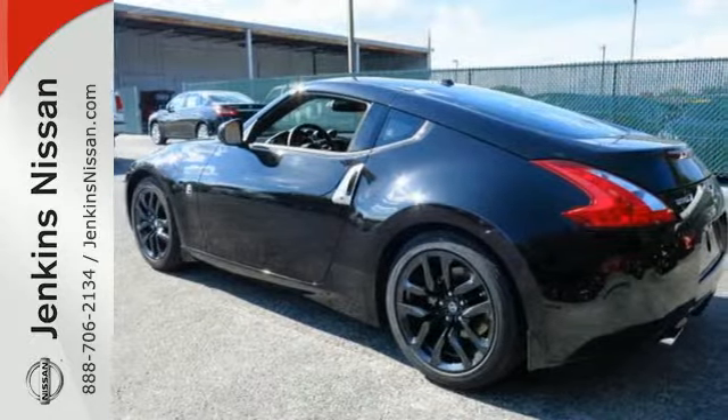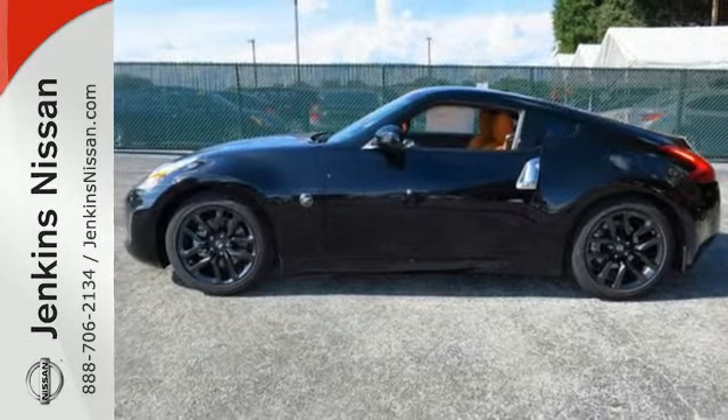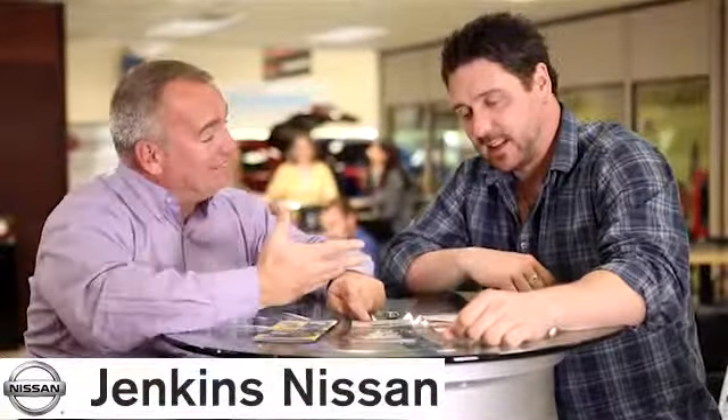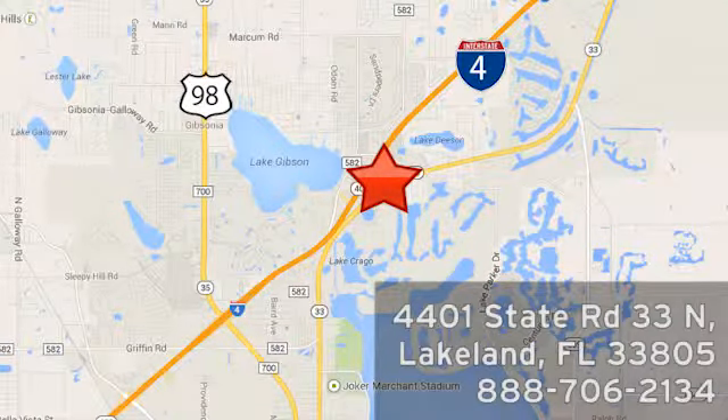Are you ready to be inspired? Then get behind the wheel of this 370Z today. At Jenkins Nissan, honesty is our policy. We're conveniently located at 4401 State Route 33 North in Lakeland, Florida.